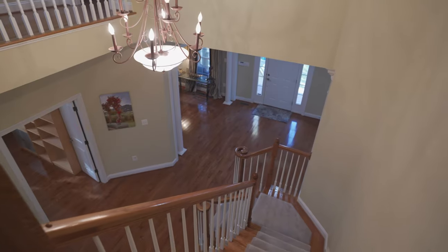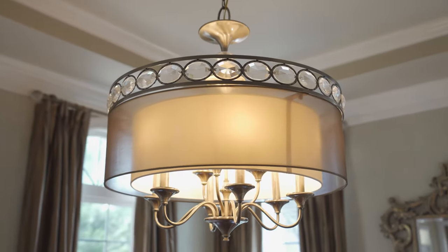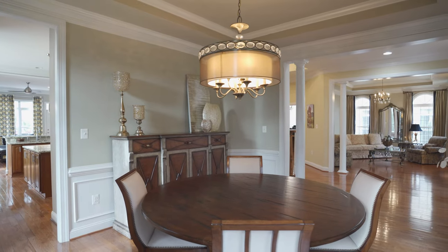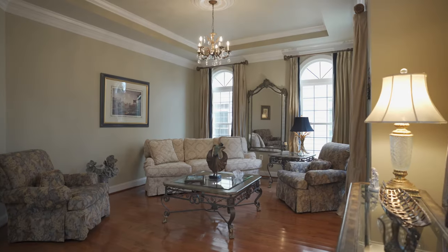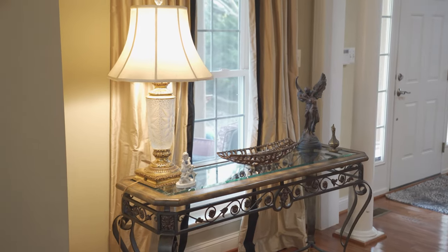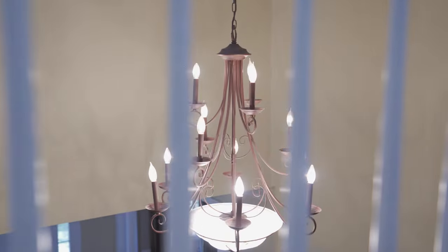Inside, the first thing you'll notice is the attention to detail reflected in the tasteful selection of high-end finishes throughout. With the column accents, the amplified moldings and trim, the soaring 10-foot tray ceilings, and the multitude of transom windows, this layout offers a sense of spaciousness not seen in traditional colonials.